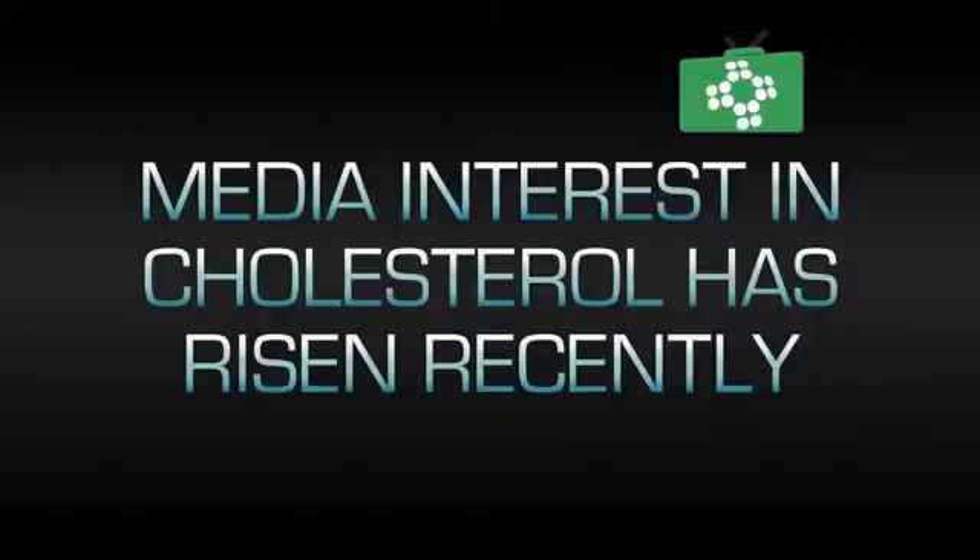The press reports on cholesterol along with TV adverts have made this more of a talking point over recent years. It has been portrayed as the silent killer, but there's more to cholesterol than just a number — you have to take into account many individual factors.